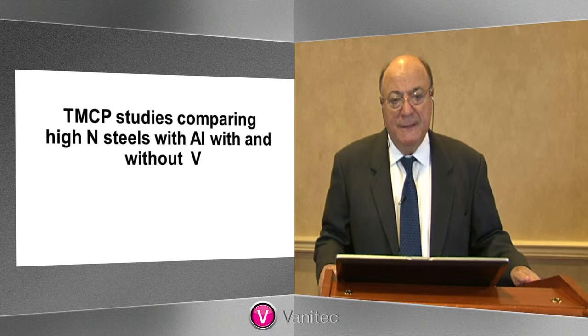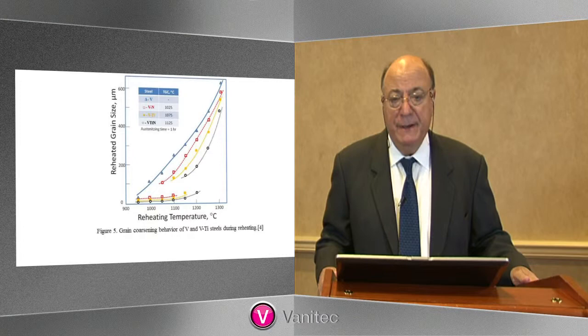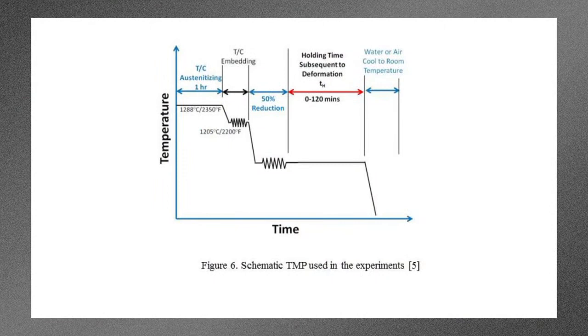Now let's review a few studies where people have compared high nitrogen steels with aluminum, with and without vanadium. Here is a study of the reheating behavior of a series of microalloyed steels. These all contain vanadium and some contain titanium as well. In the dialog box at the top, you can get an idea of the grain coarsening temperature — that's a temperature where we start to get abnormal grain coarsening during slab reheating. The ideal reheating temperature will be somewhat to the right of these bottom curves, denoting the fact that all the microalloying is in solution and we have a uniform grain size, albeit maybe a little bit on the coarse side.